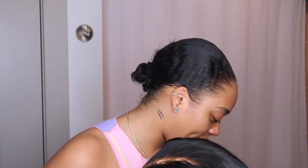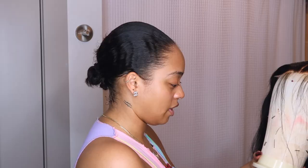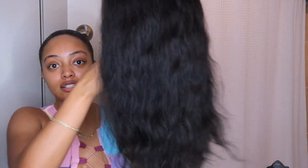I have my wig on a light stand that I've turned into a wig stand. I'm gonna straighten the hair before I put it on my head — I'm actually gonna do crimps, but I want to straighten it first so I can see the back. This is a five by five HD closure wig. I over-bleached my knots a little bit but I'll show you how to fix that. It's 20 inches, straight texture.